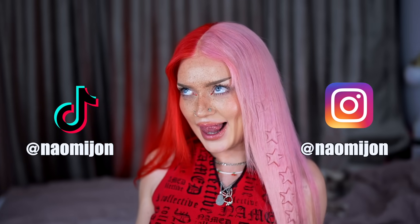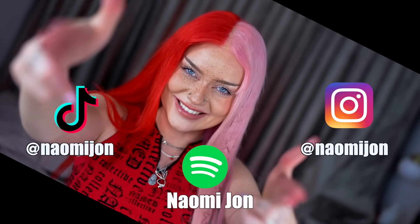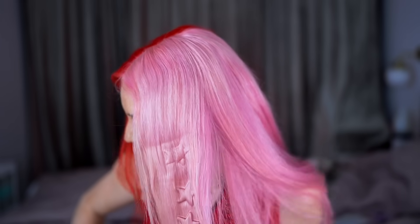That was this video — tell me what you think of everything I tried, and tell me what else I should try. Don't forget to follow me on Instagram, TikTok, and Spotify — all at Naomi Jon. I'm going to go now with my new wig. Bye! I gotta hurry, my battery is dying.